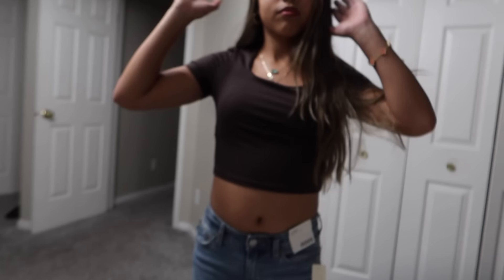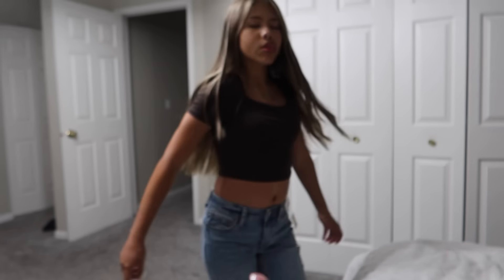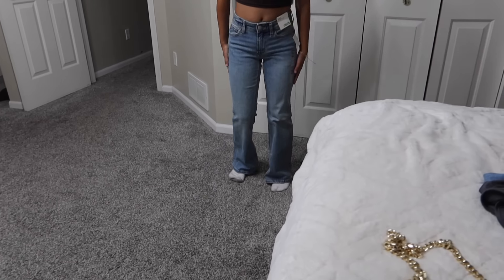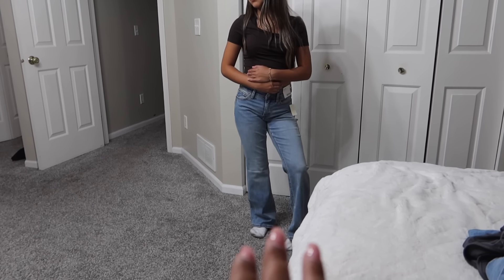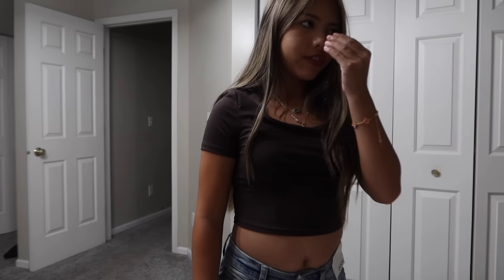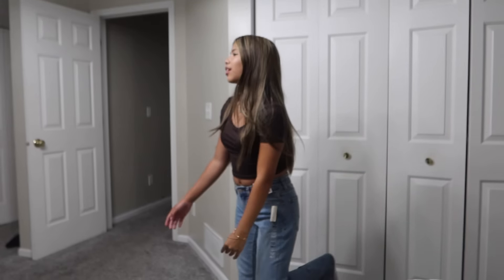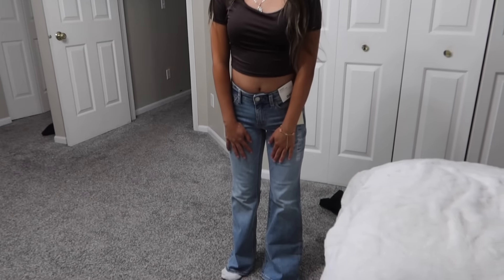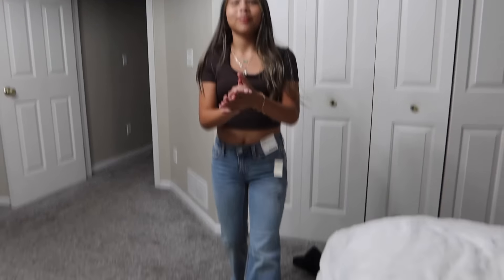Outfit number three — these are the second pair from Aeropostale from the buy one get one deal, so technically $30. These are also triple zero and flared. The outfit itself I rate a three because I don't like the belly showing, but the pants alone I rate an eight — I really think they're cute. Viviana rates the outfit a five and the pants a six.